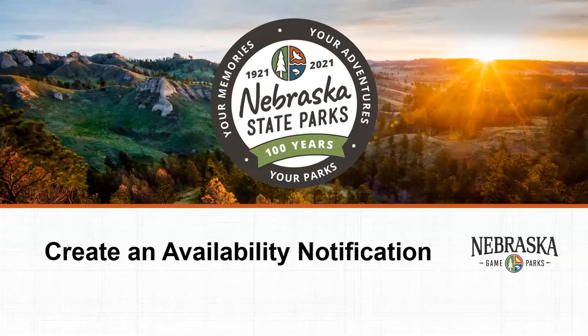Creating an availability notification. If a campsite you are interested in is currently booked, you can sign up through your Reserve America account to get an email notification should that site become available due to cancellation or other circumstances. This is called an availability notification.